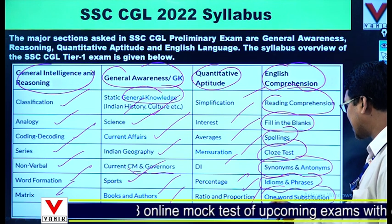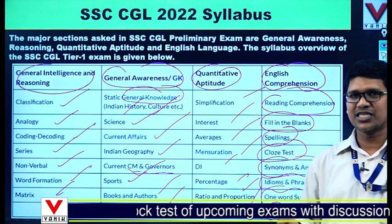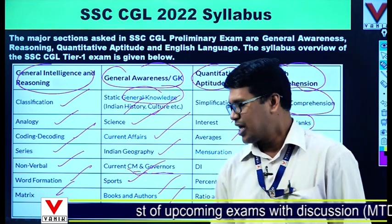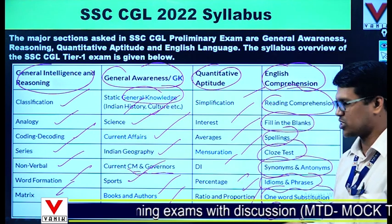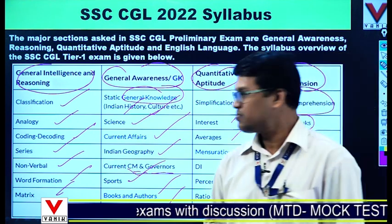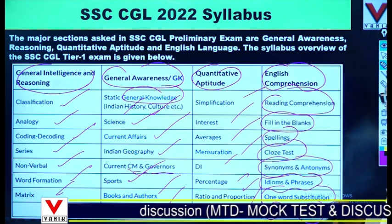In the English Comprehension section you will find reading comprehension, fill in the blanks, spellings, cloze test, synonyms and antonyms, idioms and phrases, one-word substitution, spotting of errors, and sentence improvement. These are the types of questions that have come from previous exams.